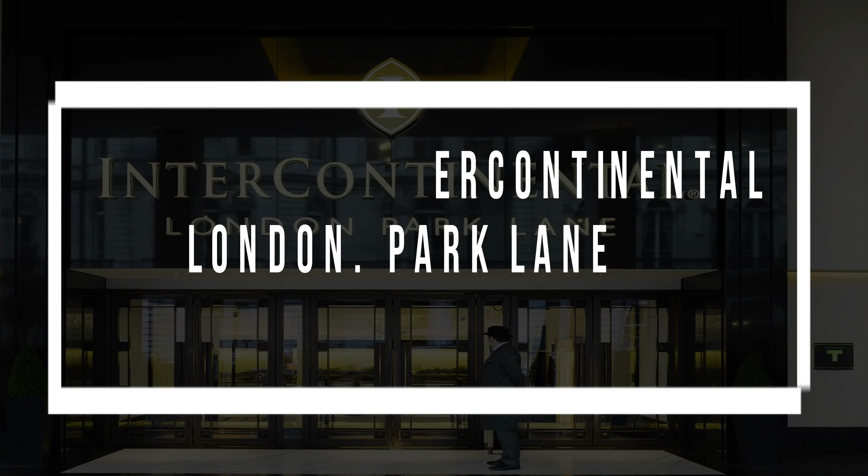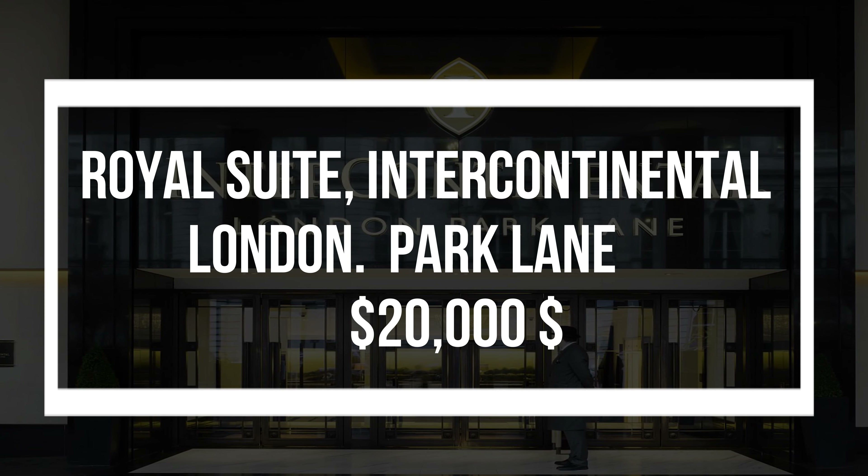Royal Suite, Intercontinental London Park Lane — $20,000 per night.